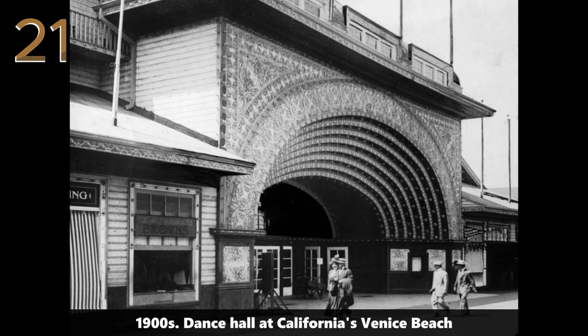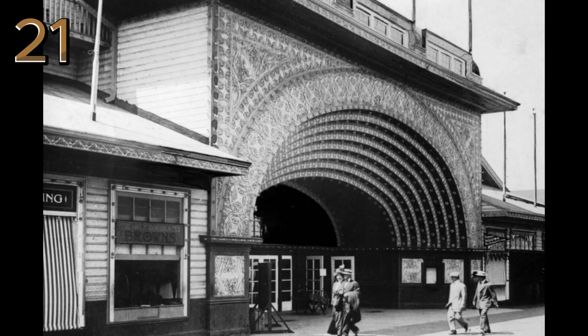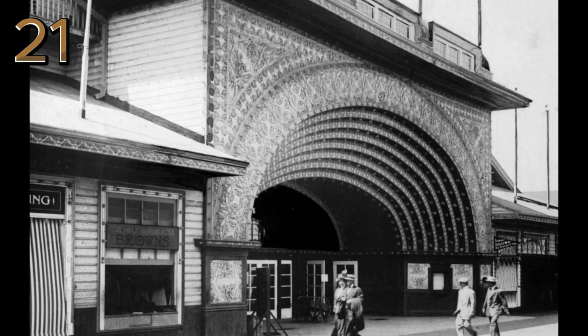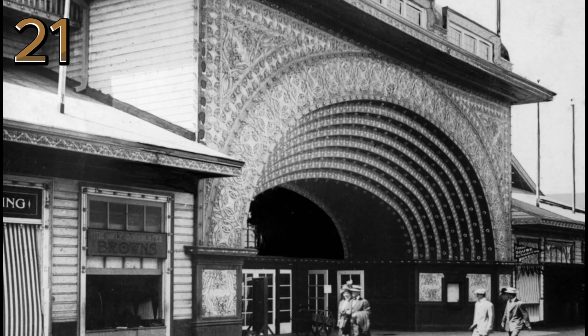1900s: Dance Hall at California's Venice Beach. This image captures the vibrant exterior of a dance hall at Venice Beach, a popular social hub for music and dancing in early 20th century California.